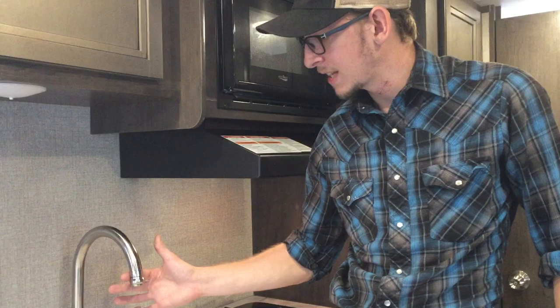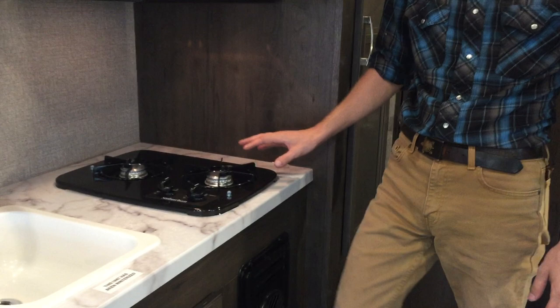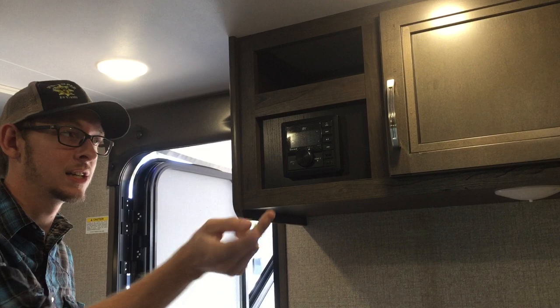This is your kitchen here. Stainless fixtures. Decent sized single basin sink. Dual burner stove. This is your furnace right here. Got a range hood and a microwave in this one. That's your AM FM Bluetooth radio. This plays music in here or you can play music out there or both.